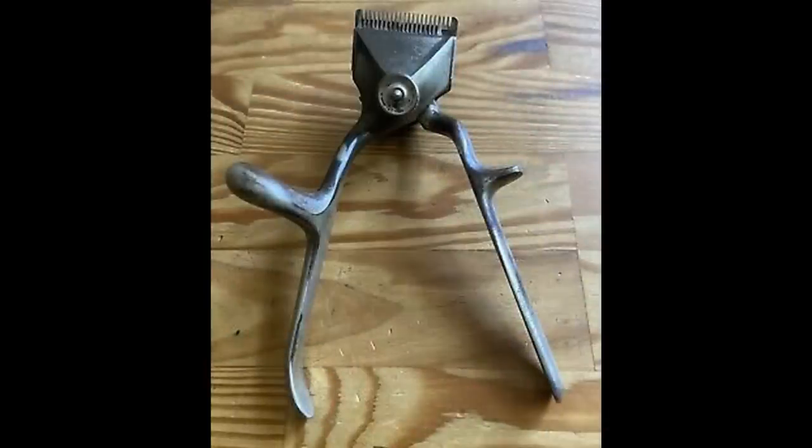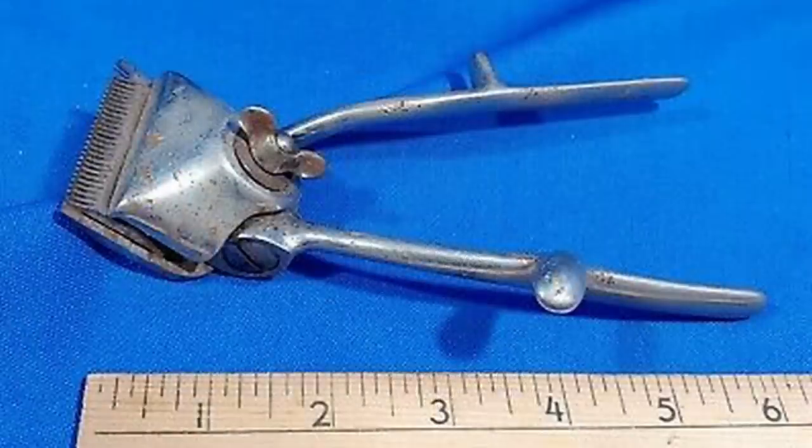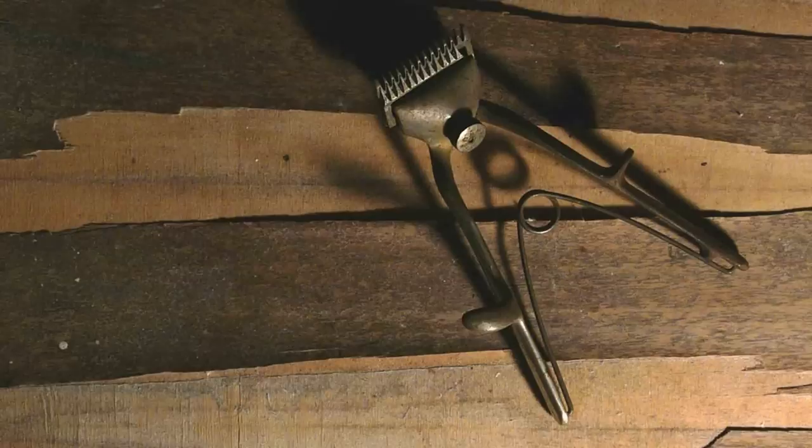In the early 1900s, beard trimming wasn't anywhere near what it is now. These beard trimmers look extremely sharp, which probably made them extremely effective as well. However, they also look like they could really nick you or even take off part of your ear. I don't think anyone will be switching from electric beard trimmers anytime soon.